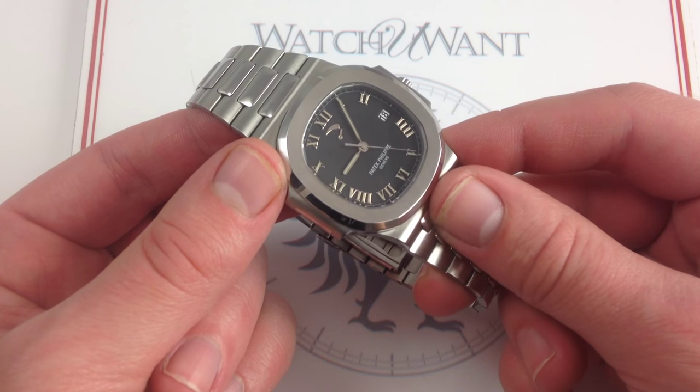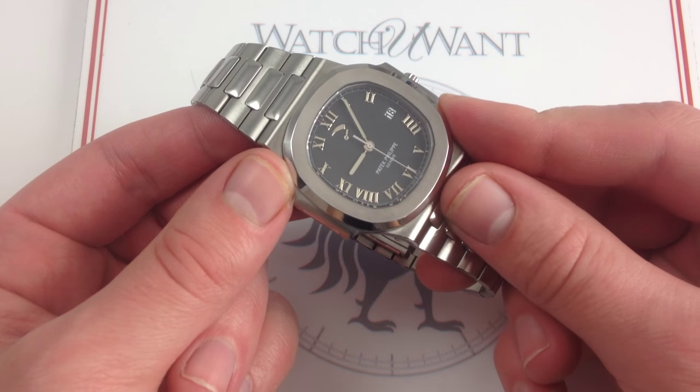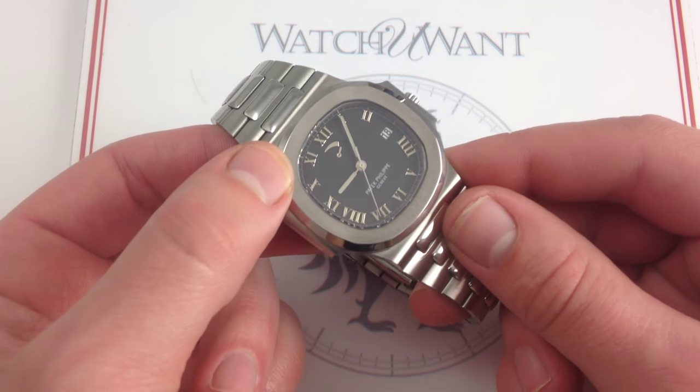By the end of the '80s, we were seeing all manner of Royal Oak complications and elaborated models. The Nautilus, by comparison, didn't gain its first non-date complication until 1998 with the model you see here.